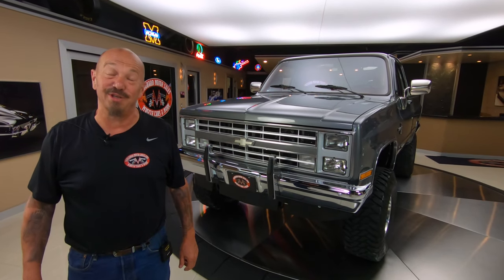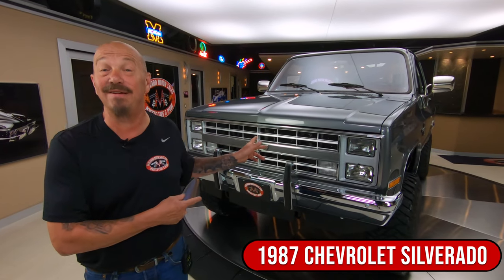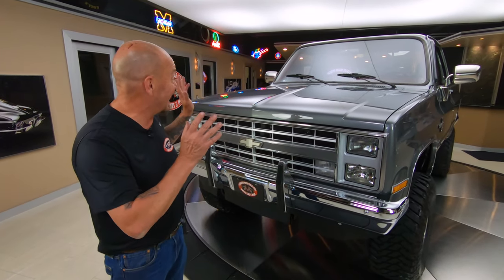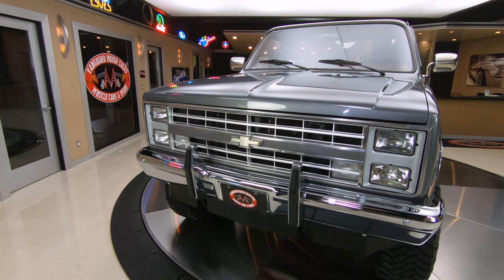Hey guys, welcome back to Vanguard Motor Sales. I'm Greg and that is a 1987 four-wheel drive Chevrolet pickup truck. She was born with a 350 in her and she's got a 350 in her now, and it has got a great looking lift kit on it. Absolutely beautiful.